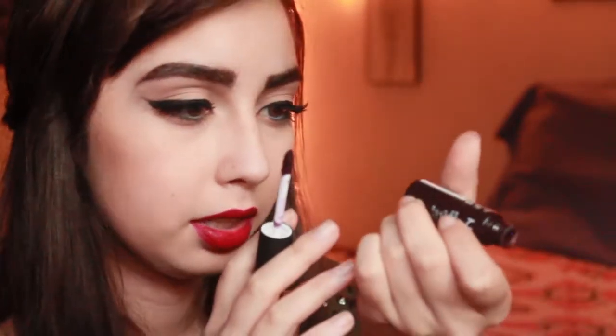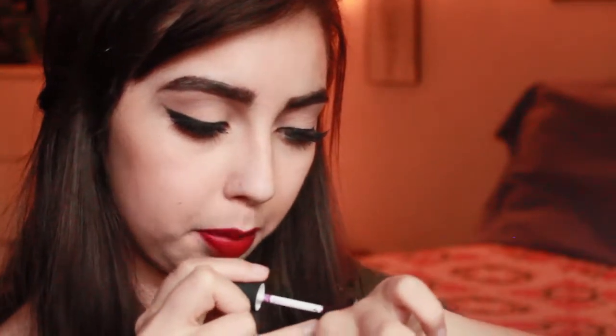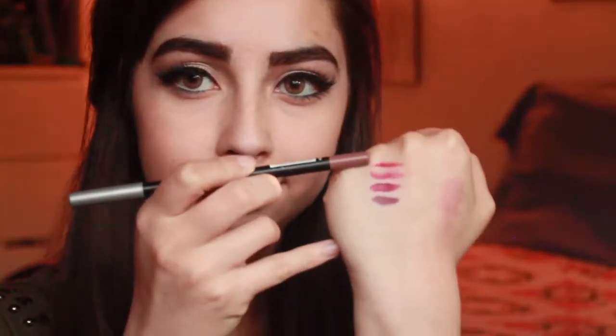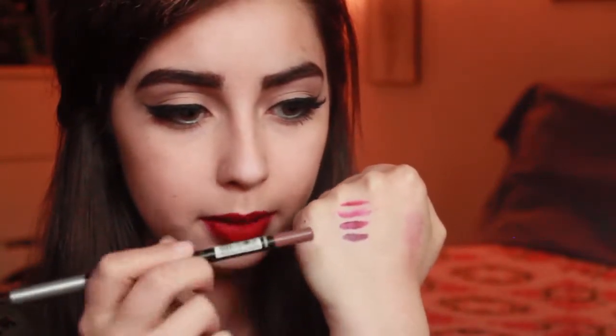This is another Soft Matte Lip Cream by NYX and this one is in the color Transylvania, which is more of a purple. This is what I wore on prom for my red lips, and then I put it in the center of my lips today. So that one at the very top is Ruby Woo, then Kate Moss, Copenhagen, Transylvania.